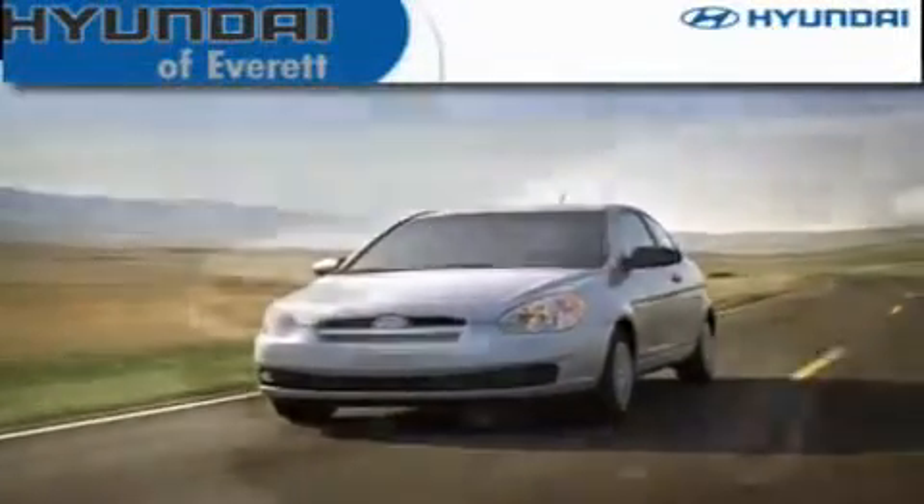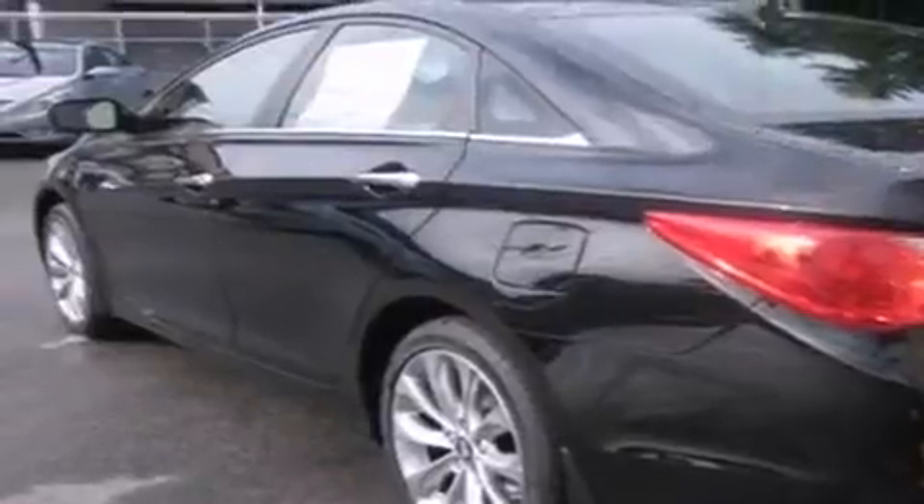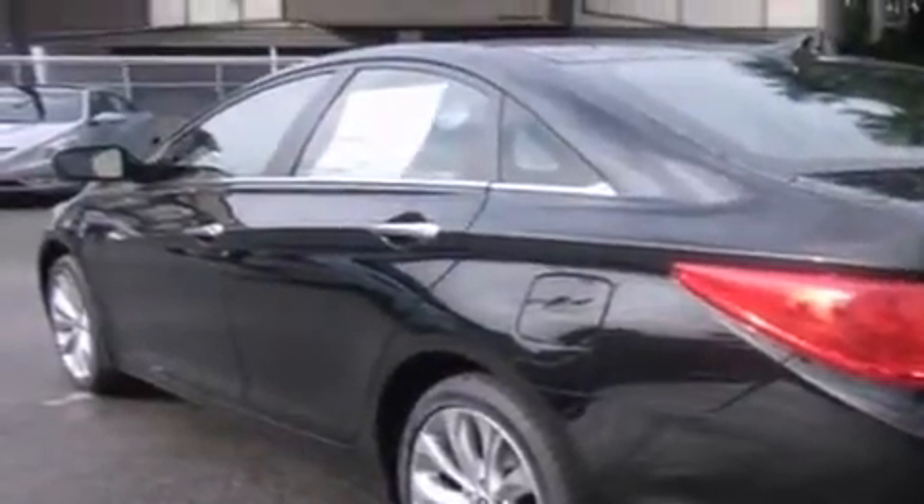Another fine vehicle offered by Hyundai of Everett. This is a brand new 2012 Hyundai Sonata. It has a 2.0-liter four-cylinder engine and an automatic transmission.